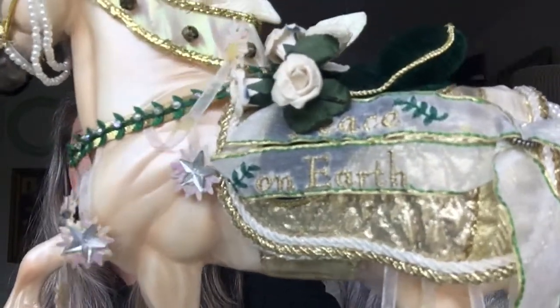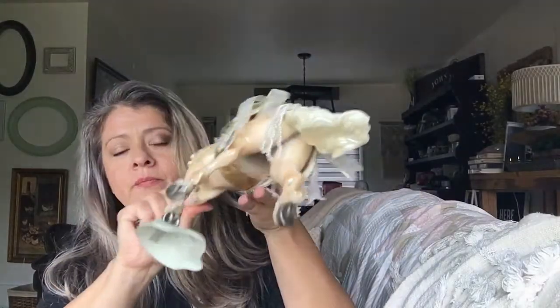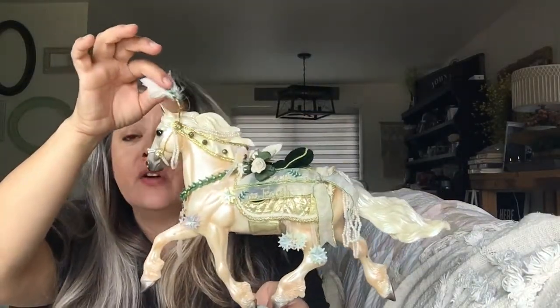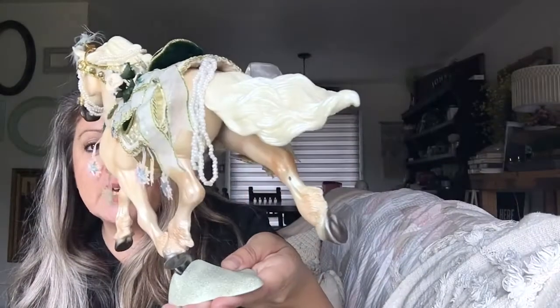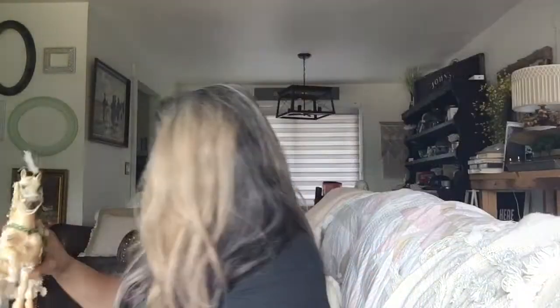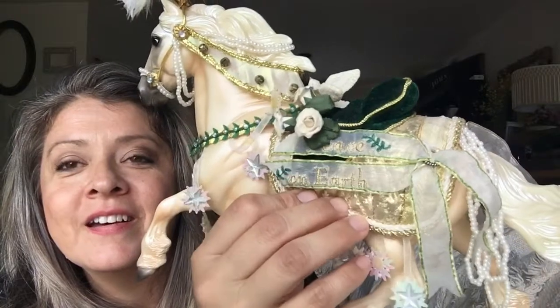This one is called the Noel horse — you can see 'Peace on Earth' on the piece. It too is a Breyer and has the Breyer stamp right there. It has a little stand, all these little shimmery things, and this little feather — I don't know if the feather was supposed to be attached or not, it just kind of sits on top of the head. It also has a little dove, isn't that cute? This particular one sells for about $100, and I paid $3.99 for it.